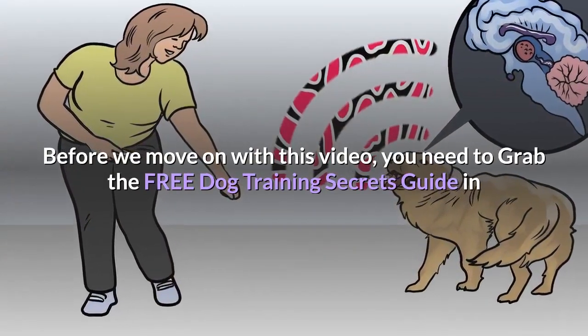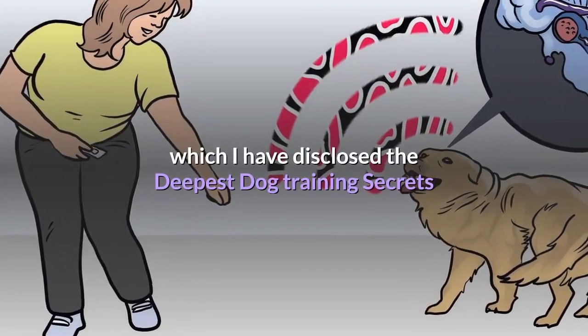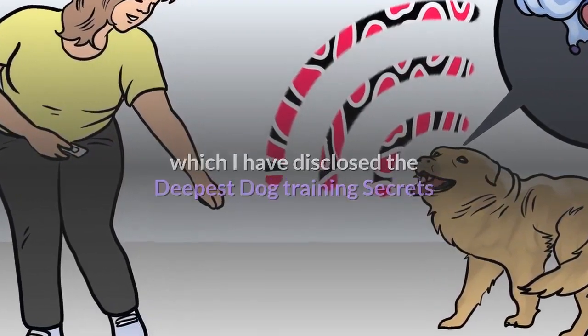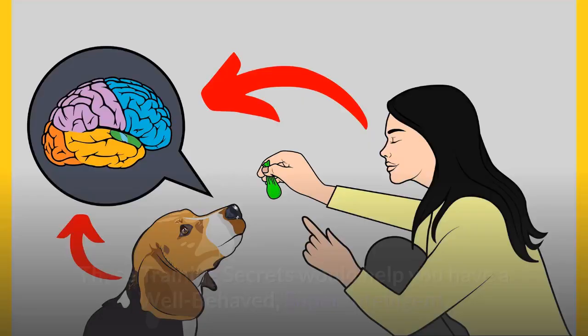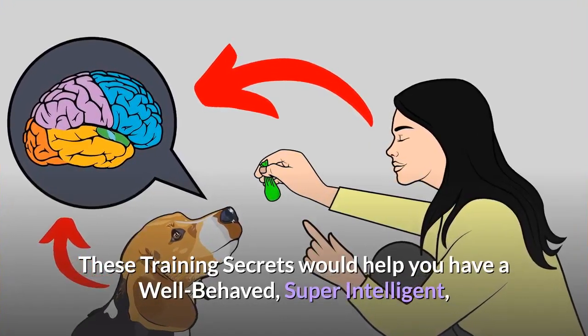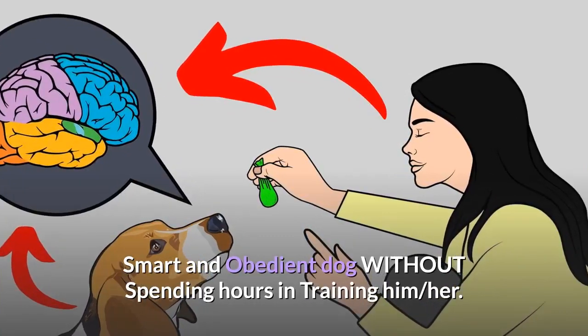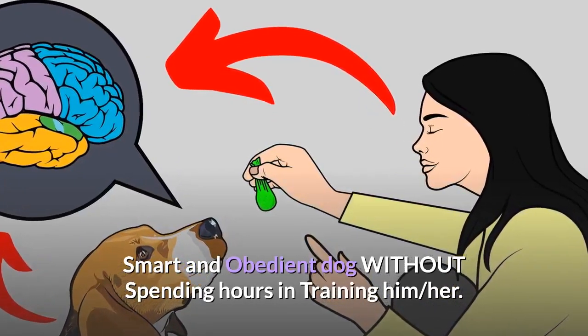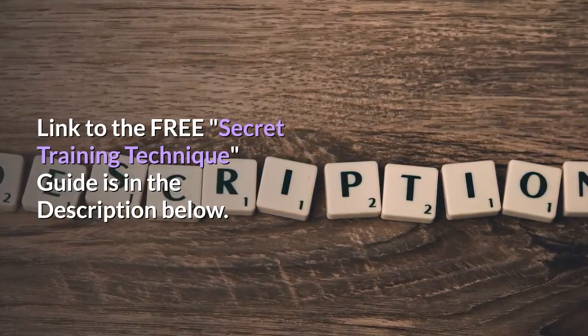Before we move on with this video, you need to grab the free Dog Training Secrets Guide in which I have disclosed the deepest dog training secrets that professional dog trainers don't want you to know about. These training secrets would help you have a well-behaved, super-intelligent, smart and obedient dog without spending hours in training. The link to the free Secret Training Technique guide is in the description below.